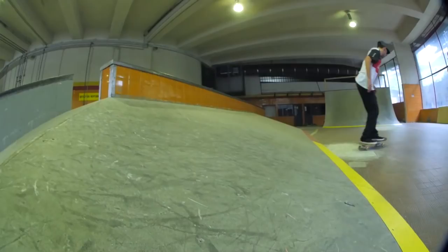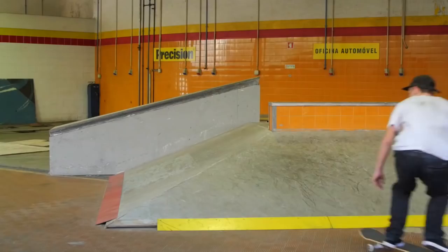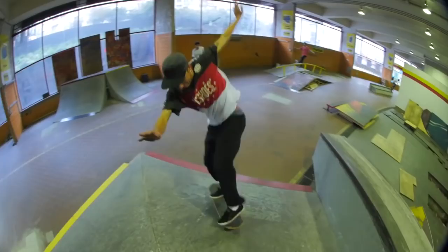My fourth favorite trick is the treflip backside. I really like to do treflips and I mix it with the backside 180. I started trying it since I saw Chris Joslin doing it everywhere. It's way easier if you do it on the corner because you don't have to do it all the way around.